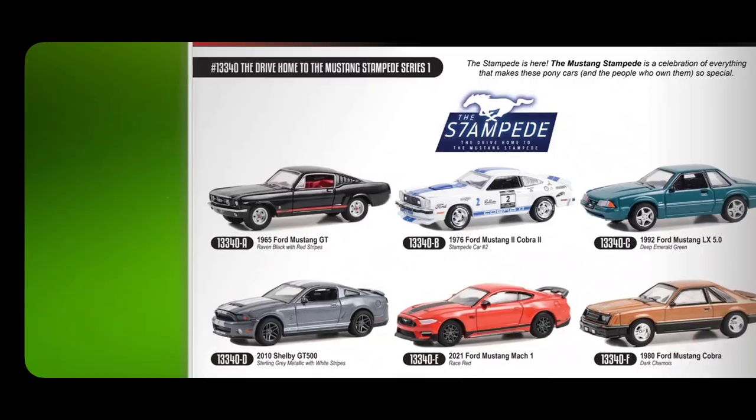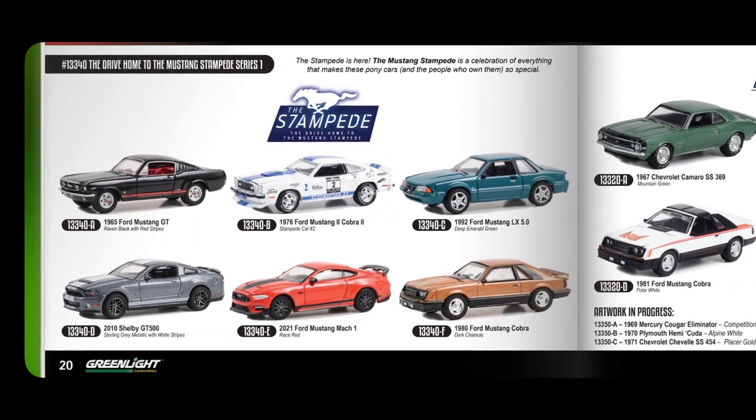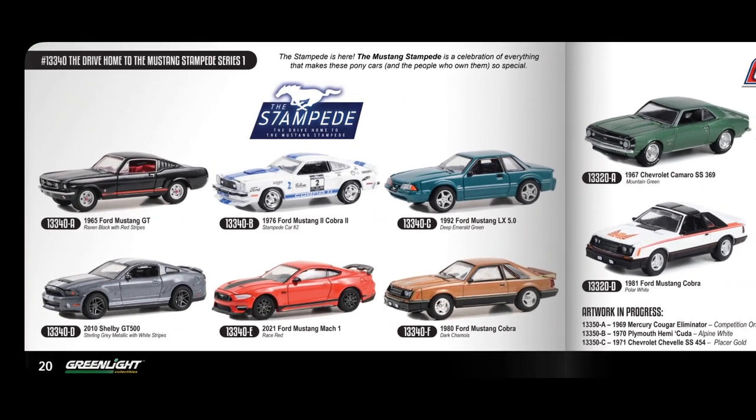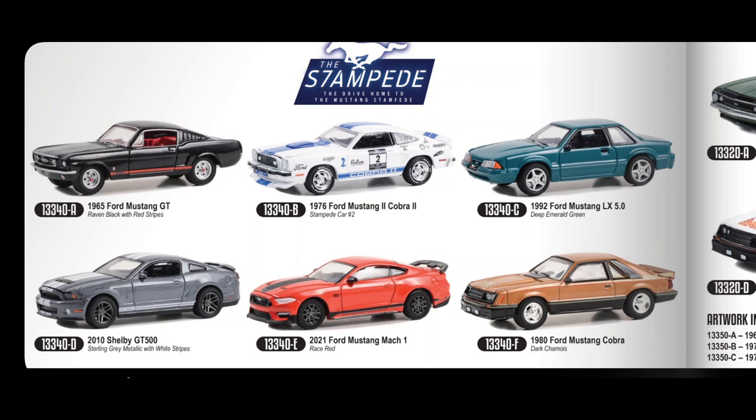Part of the new 2024 lineup is the Stampede Series 1. The Mustang Stampede is a celebration of everything that makes these pony cars and the people that own them so special. You've got versions from the '60s, '70s, '90s, 2010s, 2020, and 1968 — so something from nearly every decade. I've got the Mach 1 from the Barrett auction version which I will review. There's also a cool Ford Mustang Cobra from the '70s.